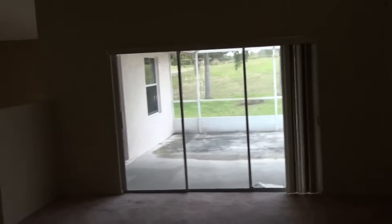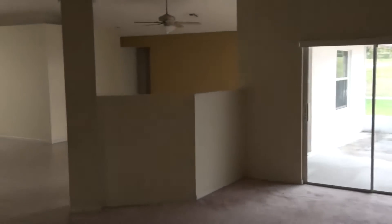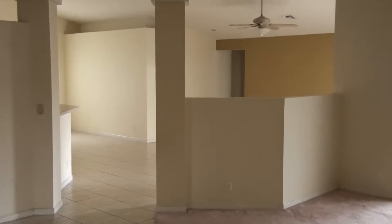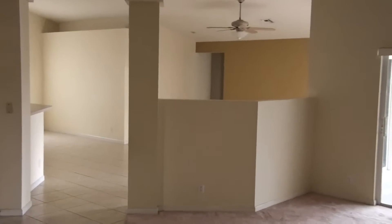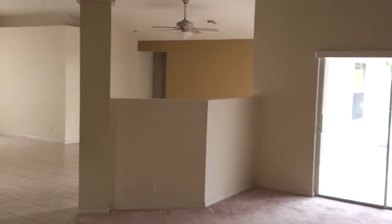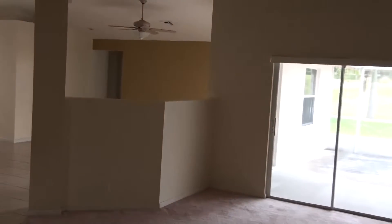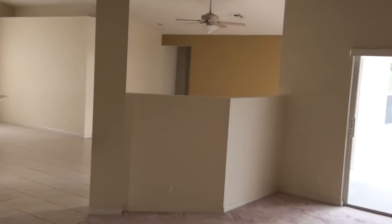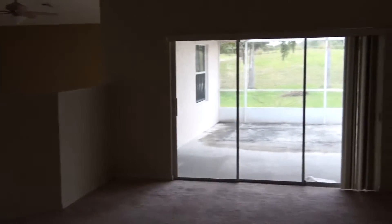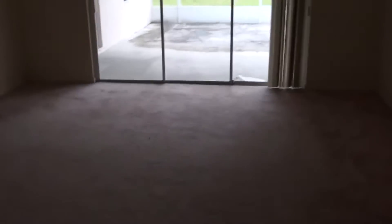Hello everyone. This is Mark Baker here with BuyingPalmBeachHomes.com doing another bank foreclosure tour. This one located in Winston Trails in Lake Worth. It's a three-bedroom, two-bath home with a two-car garage. Built in 1997. 2,236 square feet under air. 3,093 total. So let's go take a look.